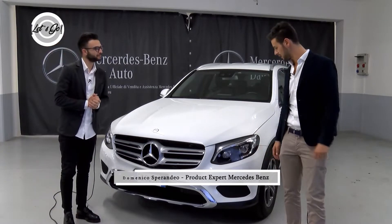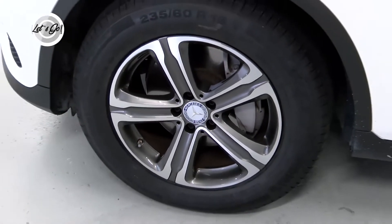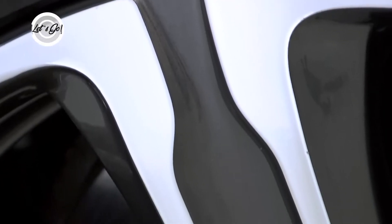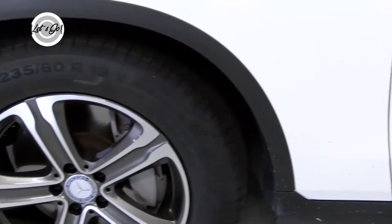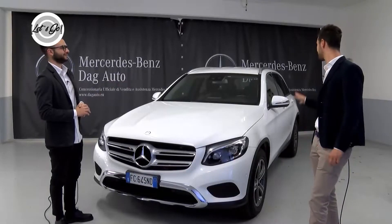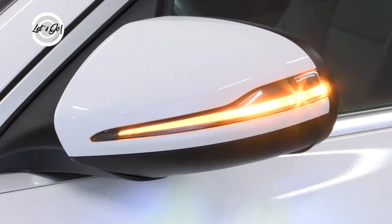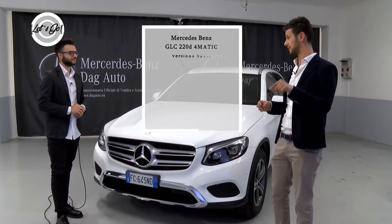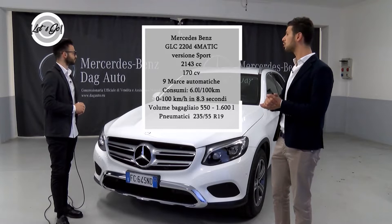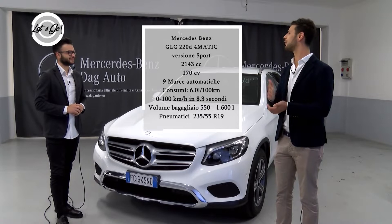I cerchi in abbinamento con la Sport possono essere dai 17 fino a un raggio di 20. Nella versione Sport in questo momento abbiamo il cerchio 18. Nello specchietto è integrata la freccia, quindi l'indicatore di direzione, e gli specchietti sono reclinabili elettricamente: con un semplice pulsante si oscurano nel momento in cui qualcuno ci sta abbagliando con il faro durante il sorpasso.